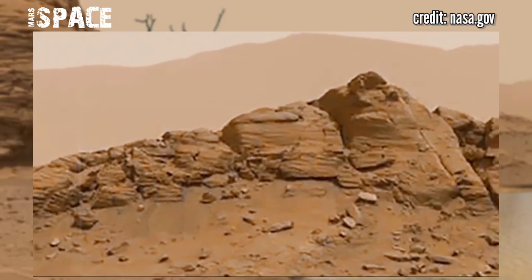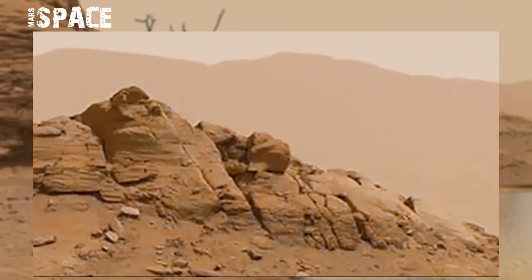What are your thoughts about life on Mars? Please let me know right now. Like the video and share it with your best friends.